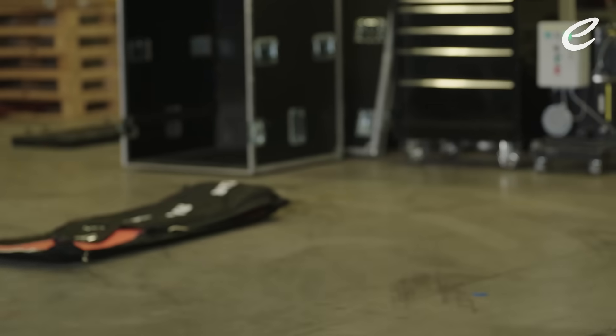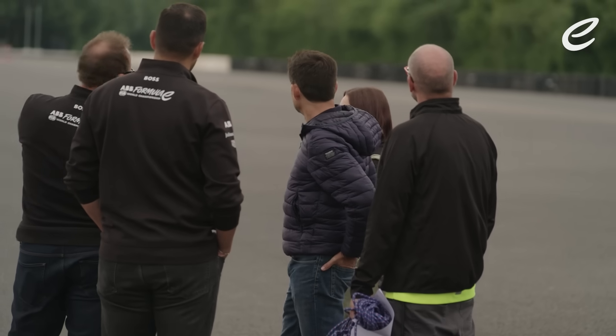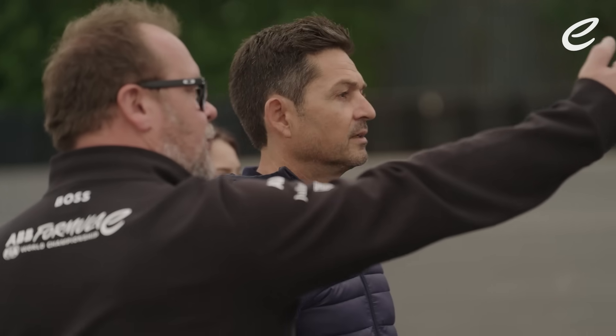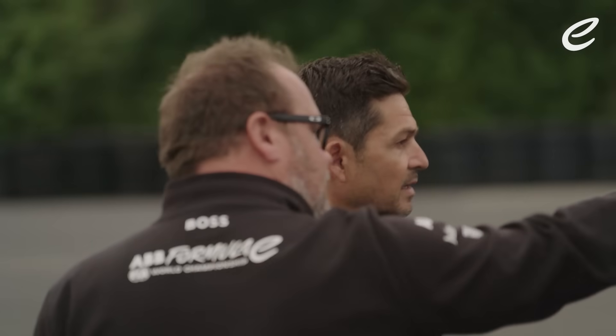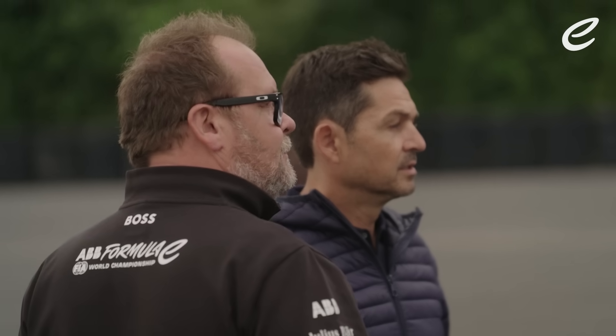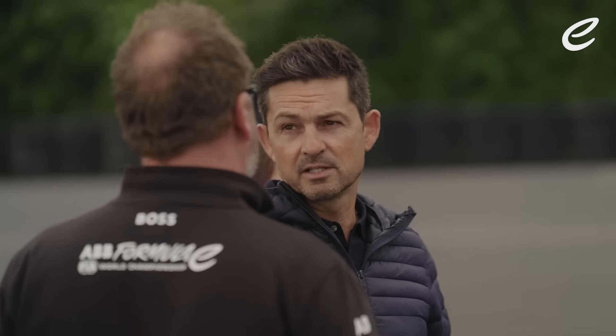What we are testing is basically simulating as close as possible what we'll get in London Excel. We start here — this is the last corner, the last two cones that you can start at the end — the start point. So we can simulate the corner and the standing start. It's really good.